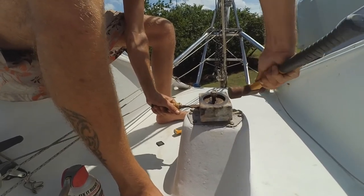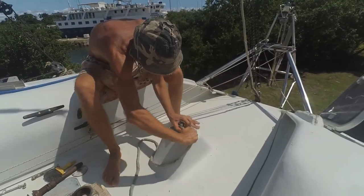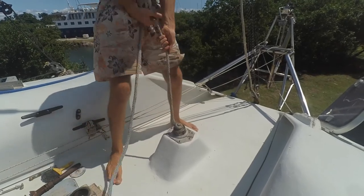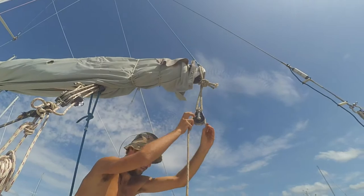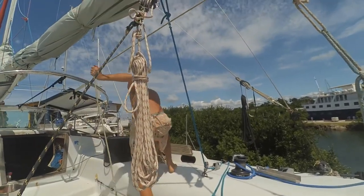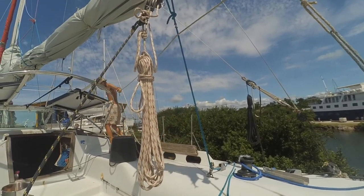Eventually, after around half an hour of hammering — which you are being spared through the magic of editing — it got loose enough that we could start the actual drop. The housing was taken off and a line was attached to the rudder shaft. The line was then put through a block and redirected at a nice angle to our mast, where we used the winch to drop the rudder slowly. How proper of us.